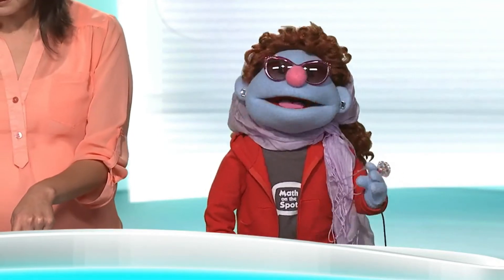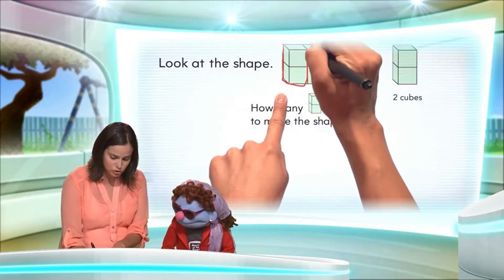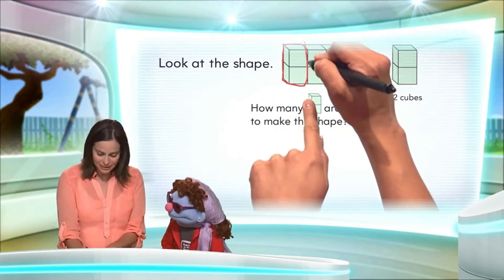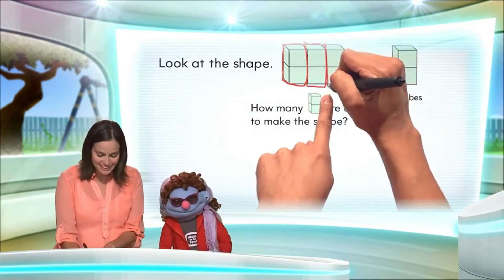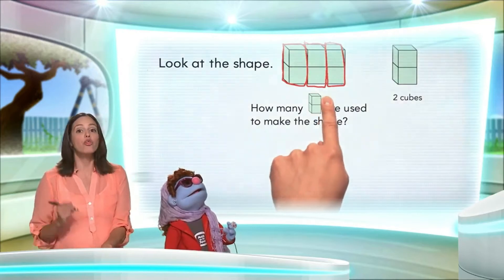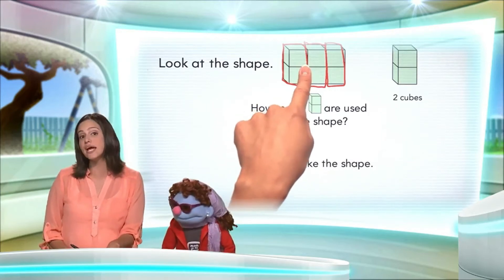Yes, that is what we shall do. Ready? So here is one two-cube tower. Do you see that? Yes, there's one more. Here's another one. That's two. And here's one more. Three. That's right. Three two-cube towers make the shape.